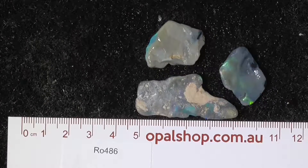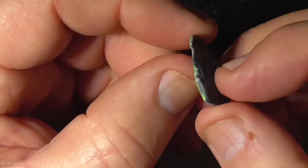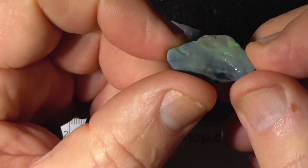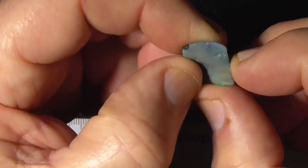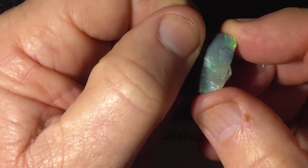Here are a few pieces of seam opal from Lightning Ridge, Australia. The first piece is very thin. You can see the colour on the top there coming through. This end has nothing — you can see, so you're looking at a stone like that.